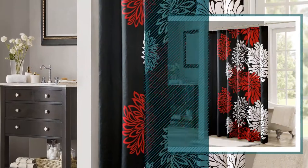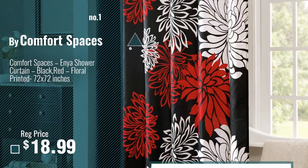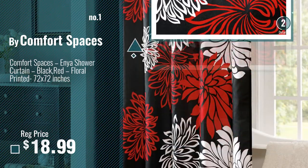Number 1, Most Popular: Buy Comfort Spaces. Watch this video and choose your favorite.